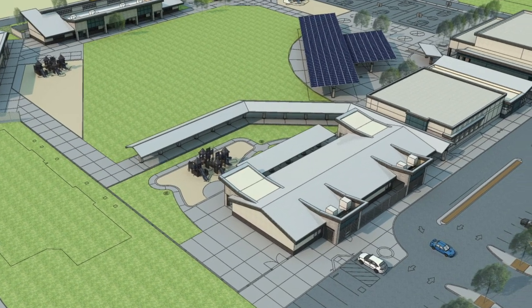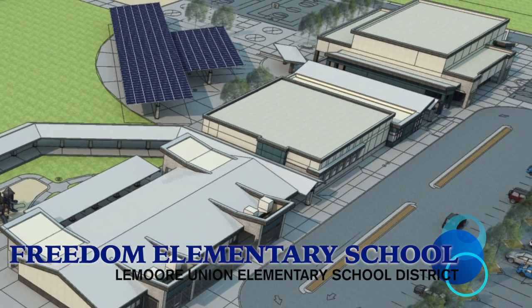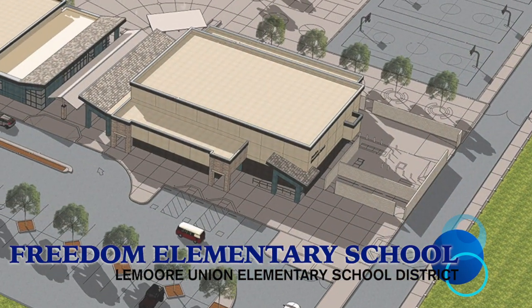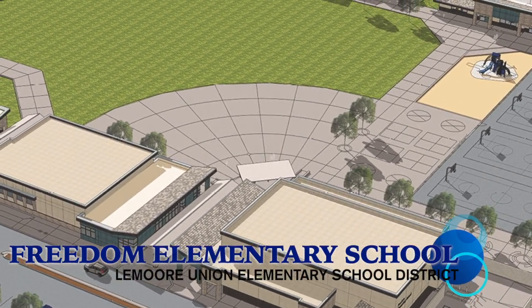We would like to welcome you to Lemoore's newest school, Freedom Elementary School. The Lemoore Union Elementary School District is excited about the progress of our newest school and would like to share some of the details of this ongoing project.